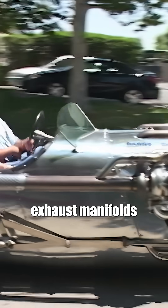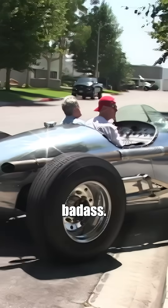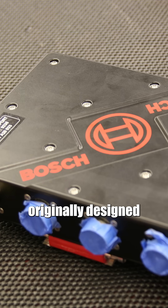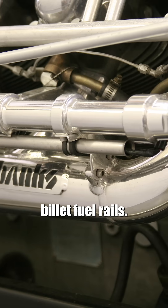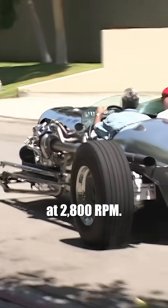We fabricated exhaust manifolds and straight pipe exhausts — yes, it sounds badass. We replaced the carburetors with Bosch fuel injection, originally designed for V12 Formula One engines. Fuel injectors were fed by a pair of Banks billet fuel rails. When we were done, it produced 1,600 horsepower at 2,800 RPM.